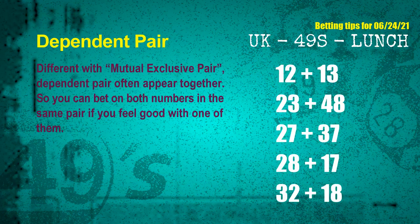Some numbers are mutual exclusive; some are dependent. Numbers in the same dependent pair you can bet on both, because they are often drawn in one draw. The dependent pairs for the next draw are: first pair 12 and 13, second pair 23 and 48, third pair 27 and 37, fourth pair 28 and 17, fifth pair 32 and 18.